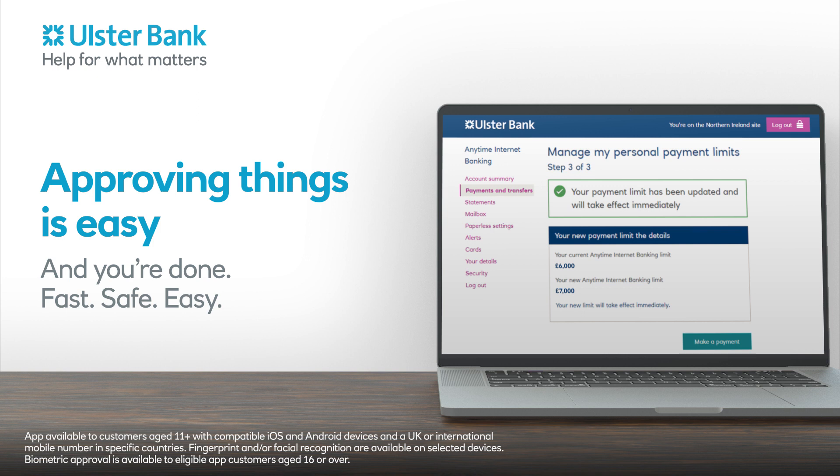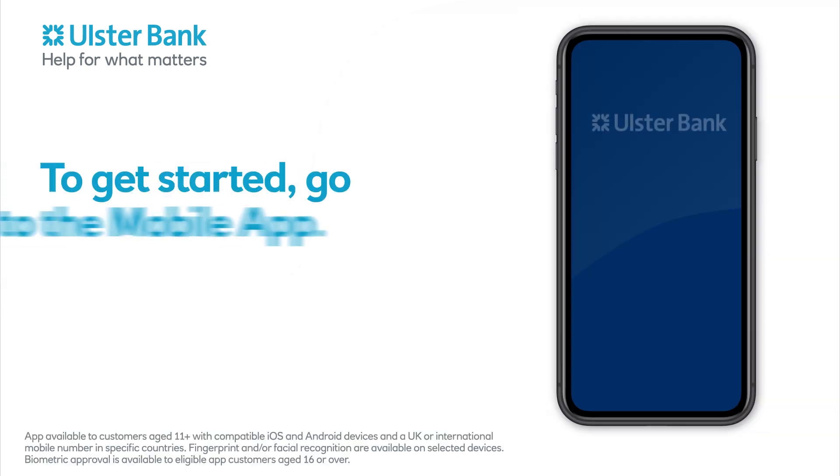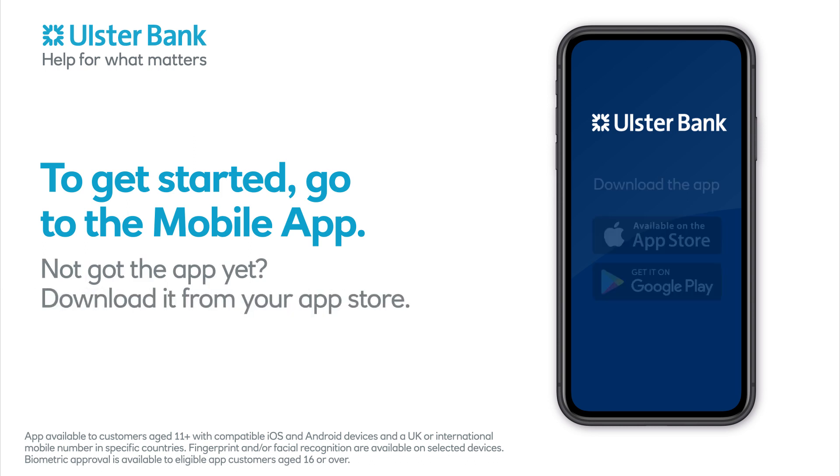And you're done. Fast. Safe. Easy. To get started, go to the mobile app. Not got the app yet? Download it from your app store.